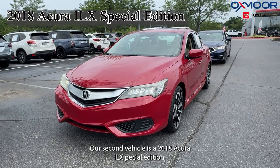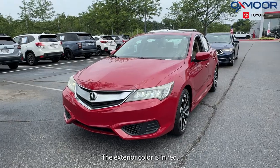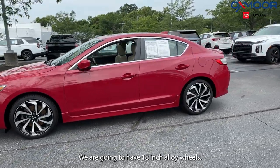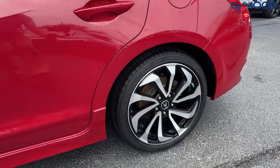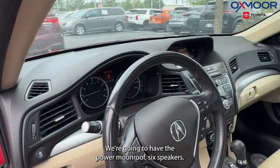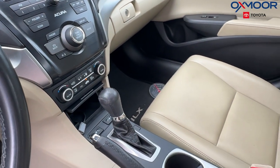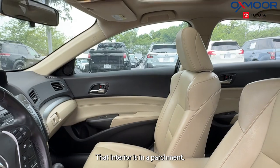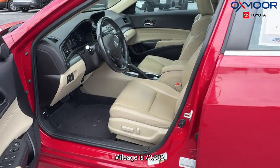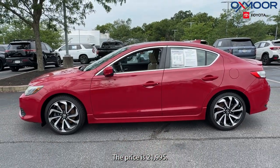Our second vehicle is a 2018 Acura ILX Special Edition. The exterior color is in red. We are going to have 18-inch alloy wheels. This vehicle has a spoiler. We're going to have the power moonroof and six speakers. The interior is in a parchment. Mileage is 70,382 and the price is $21,995.